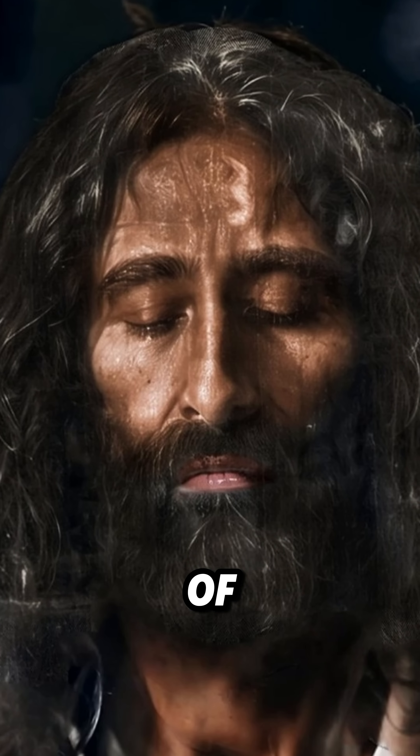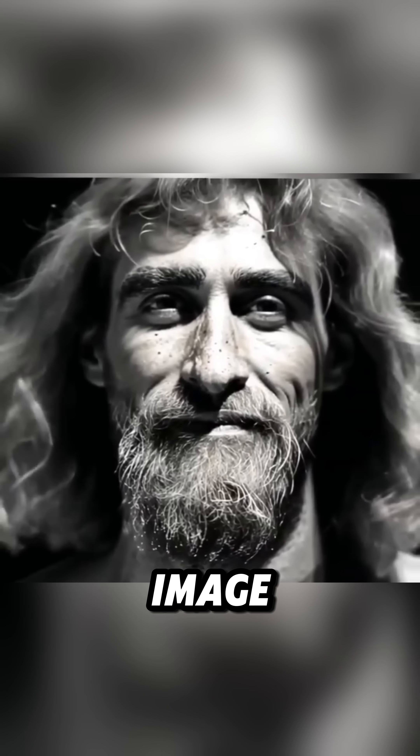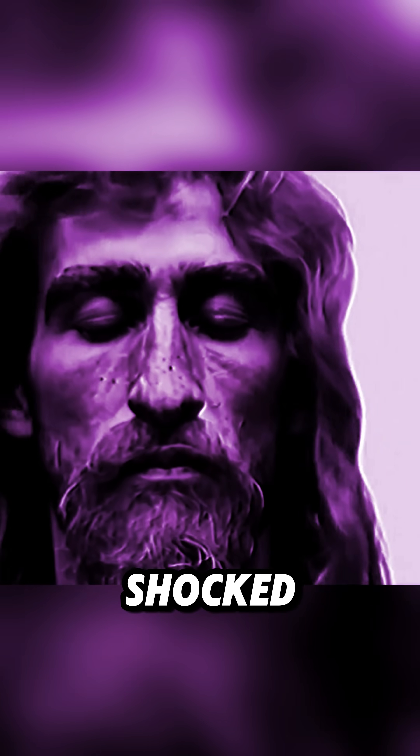This is the real picture of Jesus. Scientists used artificial intelligence to enhance the image, and what it revealed left them shocked. The first photo of the Shroud of Turin was taken in 1898 by Secando Pia, an Italian photographer. When he developed the negative, he was shocked — the image looked like a real photo of a man's face.